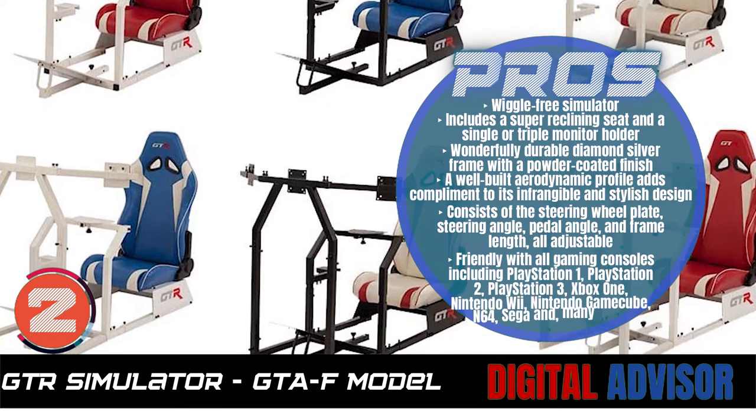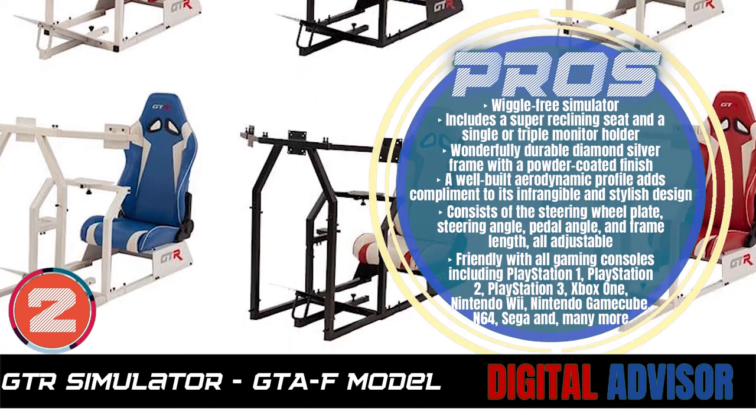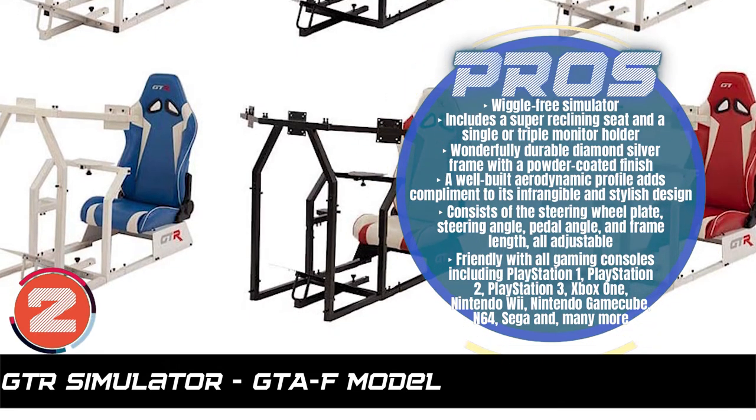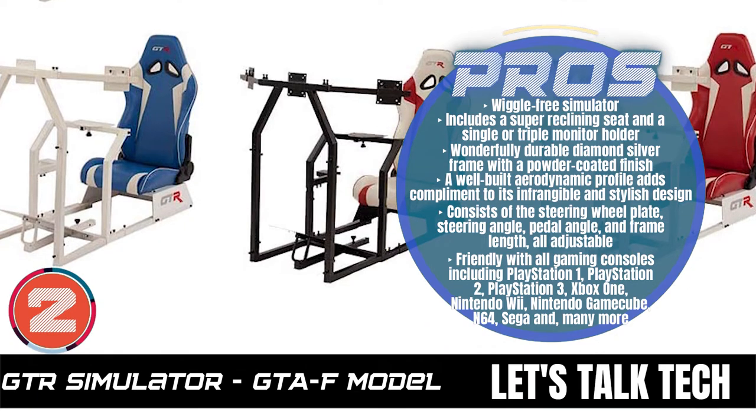And it is friendly with all gaming consoles including PlayStation 1, PlayStation 2, PlayStation 3, Xbox One, Nintendo Wii, Nintendo GameCube, N64, Sega, and many more.